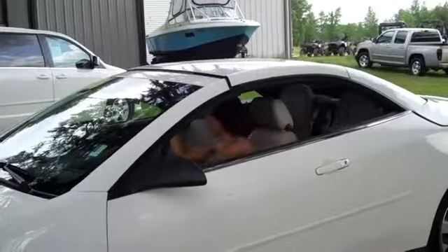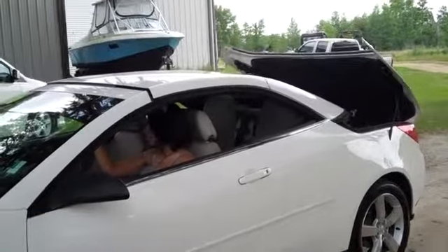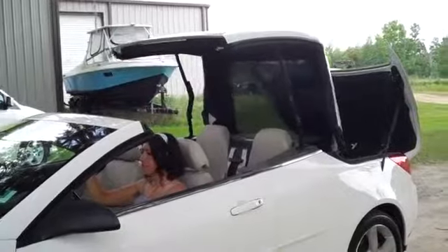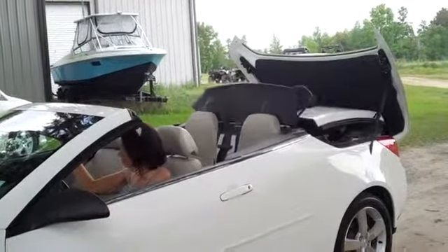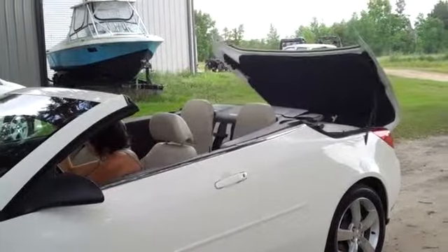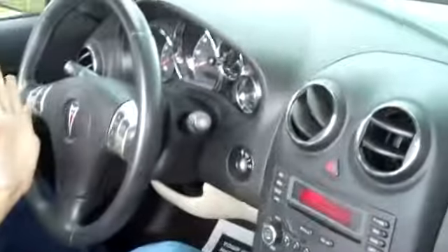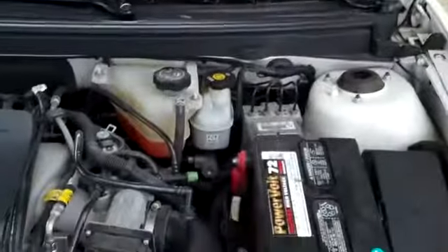Now let's take a look inside. This vehicle has an automatic transmission, lots of nice features, heated front seats, and your seats are leather. Under the hood you have a 3.5 liter engine.